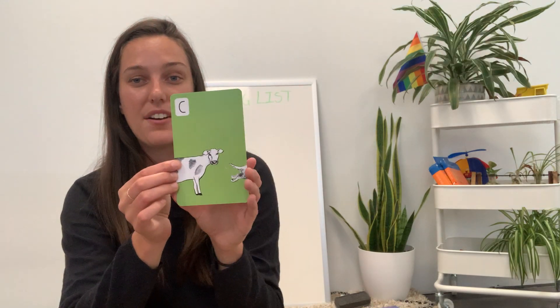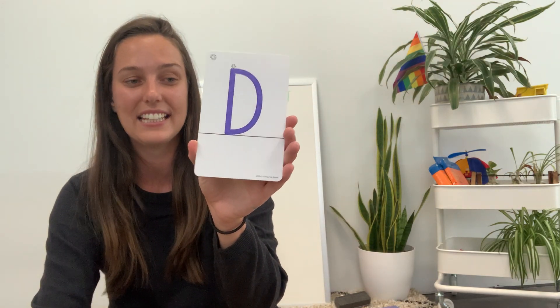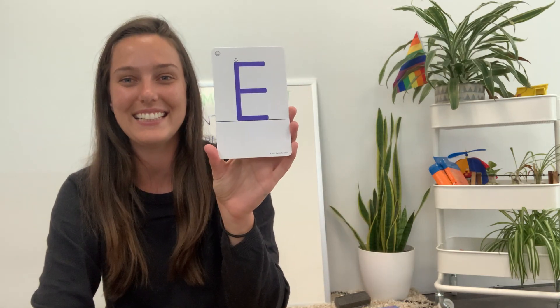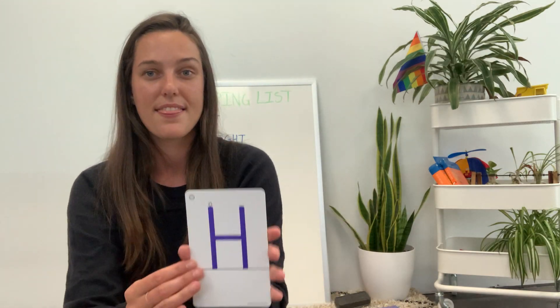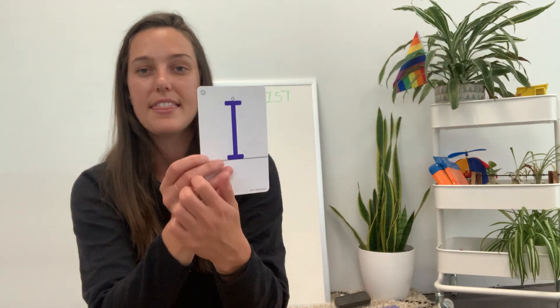This might be a tricky one - this is the letter C. It makes the sound cuh, cuh for cow. This is the letter D. It makes the sound duh, duh for dog. This is the letter E - eh, eh for elephant. This is the letter F. It makes the sound fuh, fuh for frog. This is the letter G. It makes the sound guh, guh for goat. This is the letter H. It makes the sound huh, huh for horse. This is the letter I - ih, ih for insects.